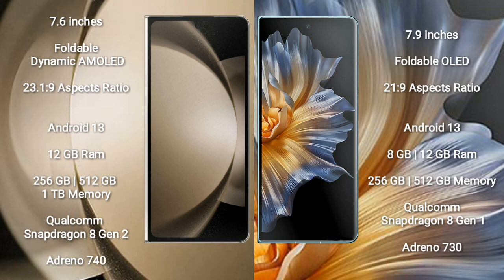Samsung Galaxy Z Fold 5 comes with 8 GB or 12 GB RAM and 256 GB to 1 TB internal storage, Qualcomm Snapdragon 8 Gen 2 processor, and GPU Adreno 740. Honor Magic VS comes with 8 GB or 12 GB RAM and 256 GB to 512 GB internal storage, Qualcomm Snapdragon 8 Gen 1 processor, and GPU Adreno 730.